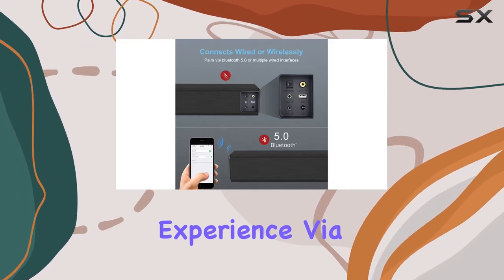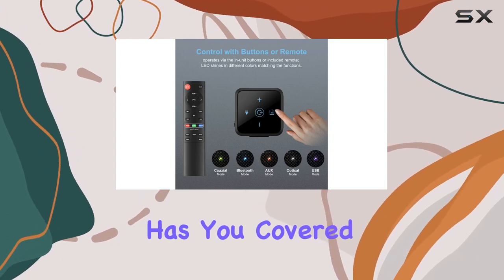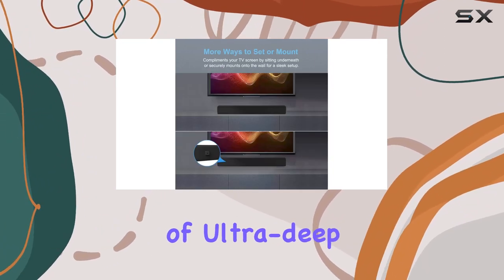Or you opt for a cable-free experience via Bluetooth 5.0, the Norscent Black Mamba has you covered. Additionally, it provides an AUX out port, allowing you to connect an existing active subwoofer for an extra punch of ultra-deep bass.